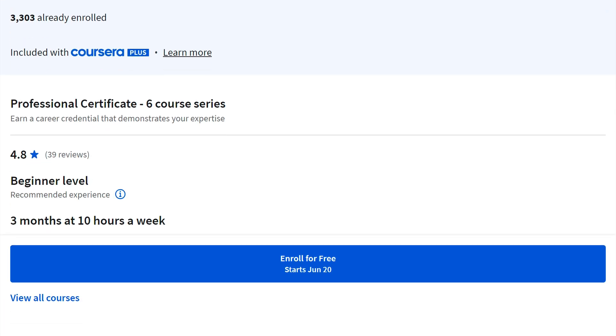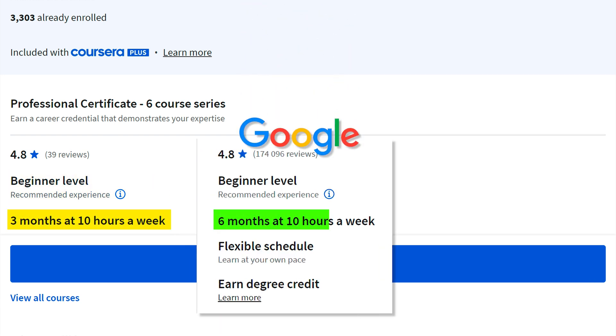Now let's talk about Microsoft's course. This one is beginner level as well, but it's three months at 10 hours a week — about half of the Google course, which is a very significant time difference that we'll talk about more later.